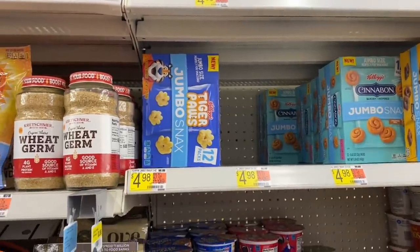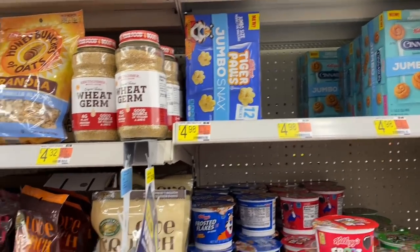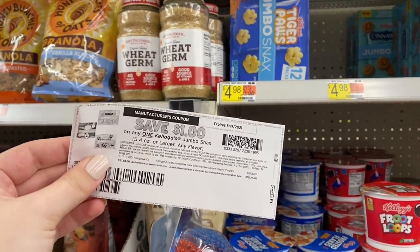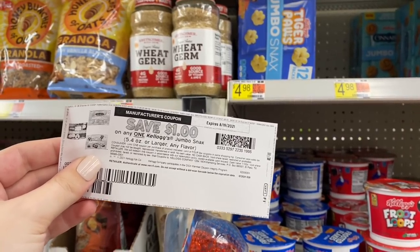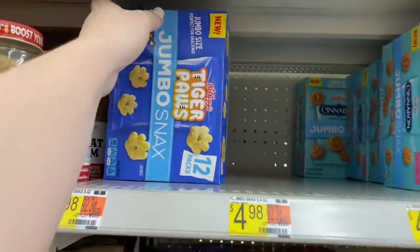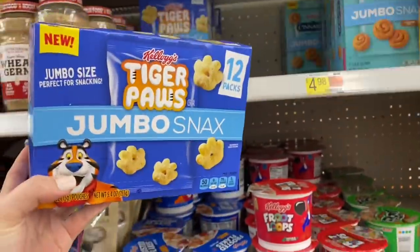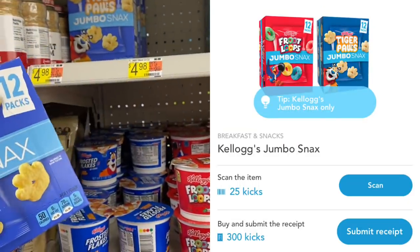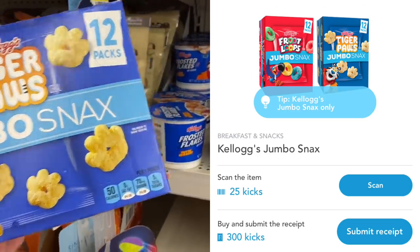I was going to grab the Kellogg's Jumbo Snacks for $4.98 but ended up finding something much better and put these back — though I'll still share the deal. They're $4.98 with a $1 printable coupon from the Kellogg's Family Rewards website, so you pay $3.98, get back $2 on Ibotta and 325 Shopkick kicks equivalent to $1.30 back, making this only 68 cents.